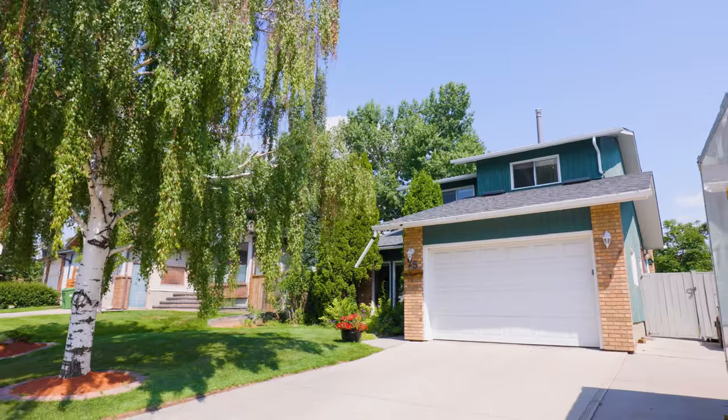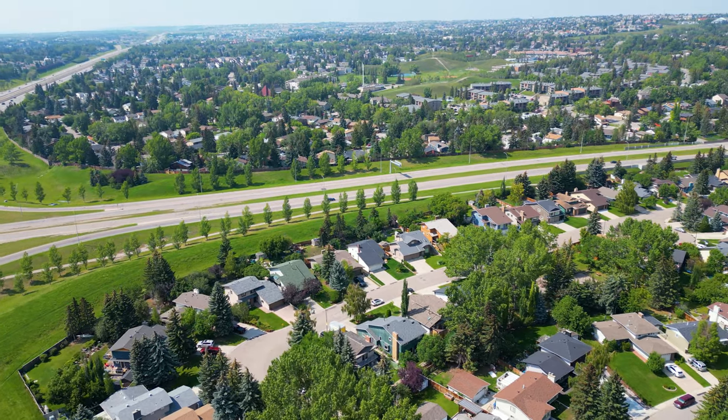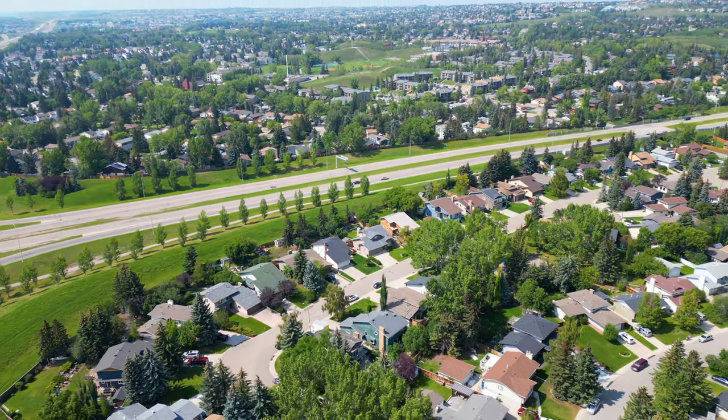Hi, I'm Ken Eddy from Remax Real Estate Central, and welcome to 28 DelCastle Way Northwest, nestled here in the family-oriented subdivision of Dalhousie, surrounded by parks, schools, shopping, and easy access to the LRT. But without further ado, let's go in and have a look.